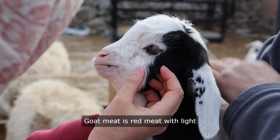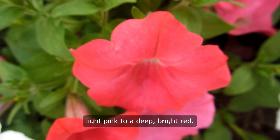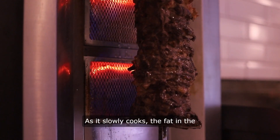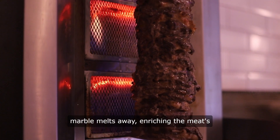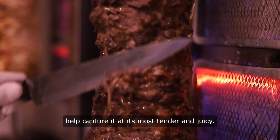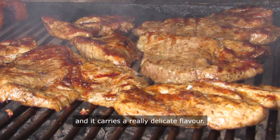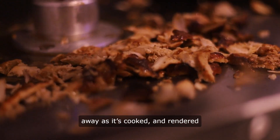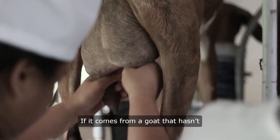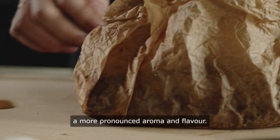About goat meat: Goat meat is red meat with light marbling across its surface. Its color ranges from very light pink to a deep, bright red. This marbling makes it perfect for low and slow cooking and smoking — as it slowly cooks, the fat in the marble melts away, enriching the meat's flesh with flavor and juice. Most of this meat comes from young goats to capture it at its most tender and juicy. If it comes from a goat that hasn't been castrated, the meat tends to be firmer and carries a more pronounced aroma and flavor.